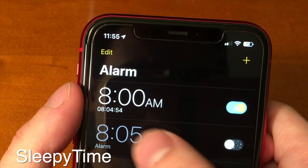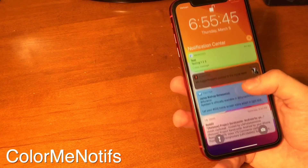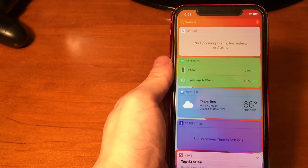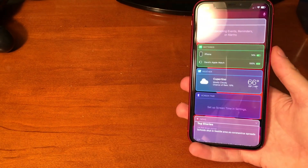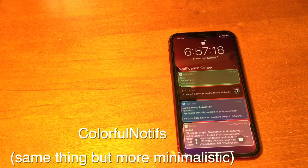Sleepytime lets you know how long you have until your alarm goes off. Color Me Notice changes the color of your notifications to match the app they're from. It also colors the widgets view and the look changes dynamically if you switch from light mode to dark mode — this is pretty clean. If you're looking for a more minimalistic approach, Colorful Notice might be the one for you instead.